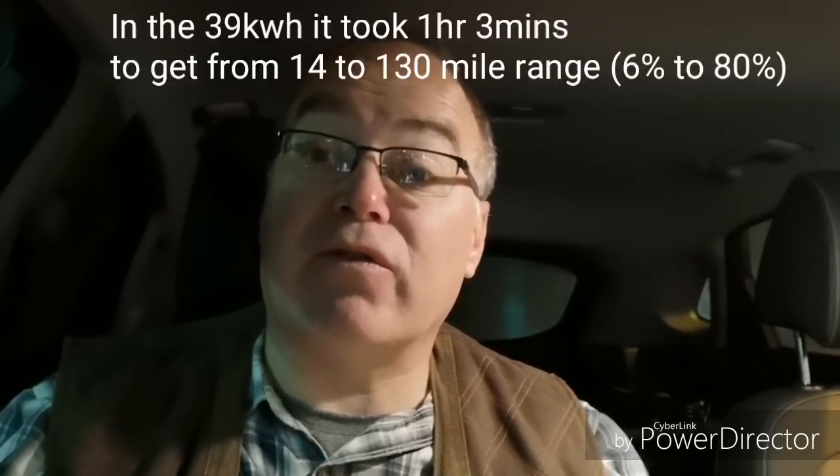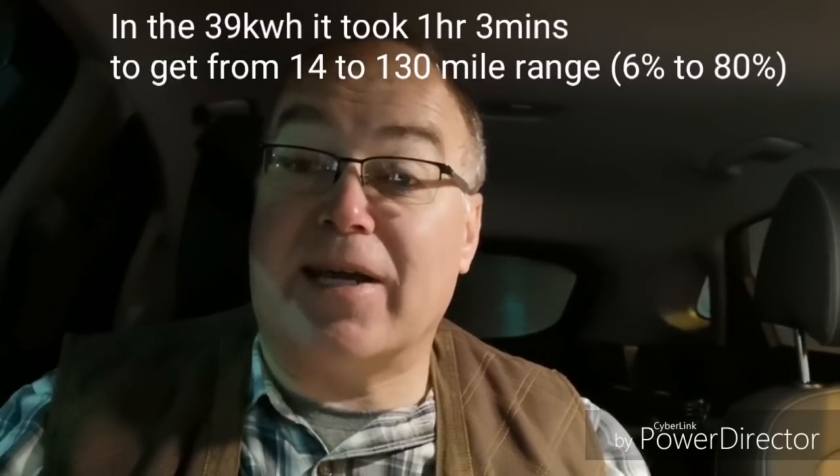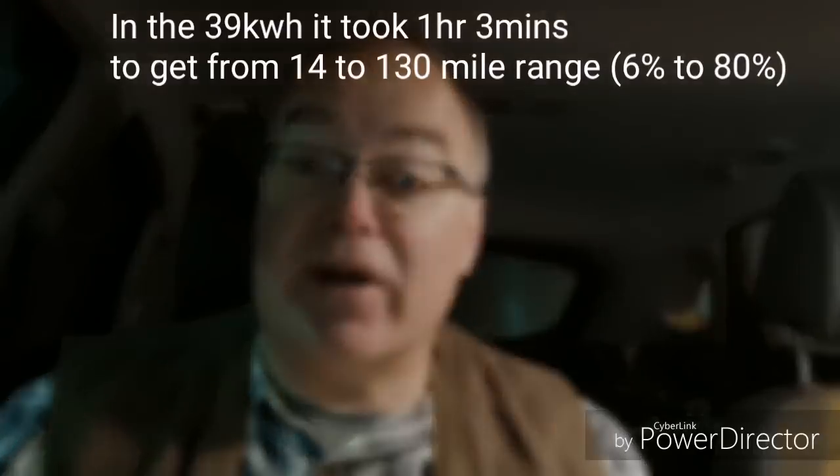That's the band above where the 39 was. We've just risen up to 17% and it's now charging at 41 kilowatts. I'm going to be here a lot less time to get the car charged. What will be interesting is to see at what point I get to 130 mile range — it took me over an hour to get to 80% which was the 130 mile range in the 39.